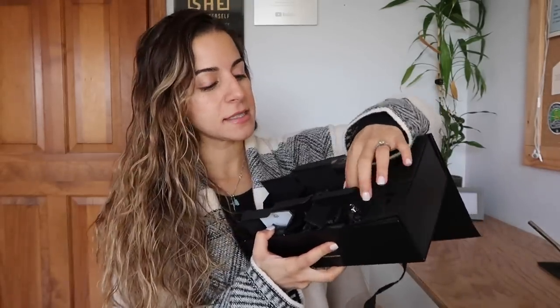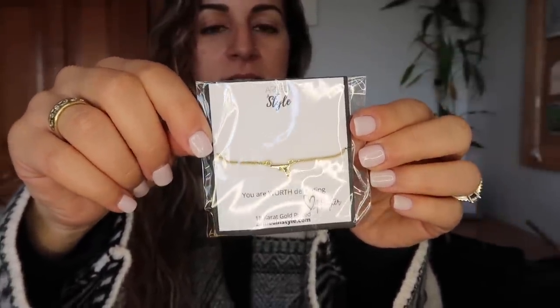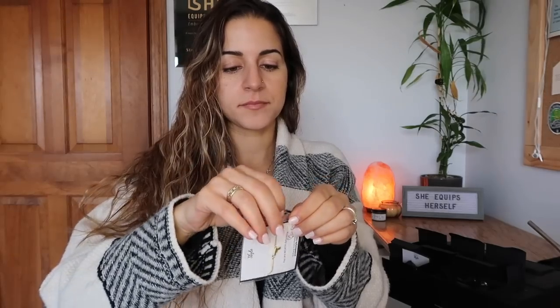First, I want to open today's advent calendar. This is the Gun Girl Advent Calendar by Armed and Style. Today is day six. Let's open that box and see what we have today — I love this, it's like a surprise every day. So it's this gold-plated bracelet of a little gun. Looks like a Glock. Let's take it out and put it on. This matches the necklace from day one.